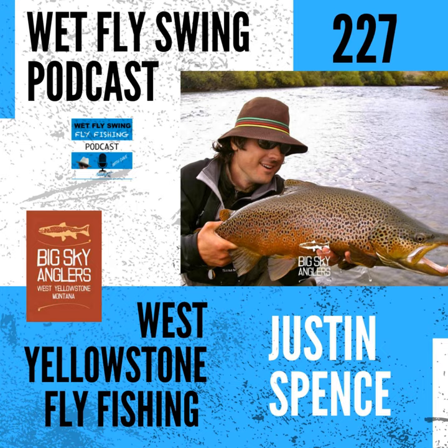Justin Spence from Big Sky Anglers is here to take us through a season fishing the big rivers of West Yellowstone. We find out when the Madison, the Henry's Fork, Hebgen Lake, and other famous waters should be targeted, and some tips to take your trip to the next level. Before we get started, let's hear from our sponsors.